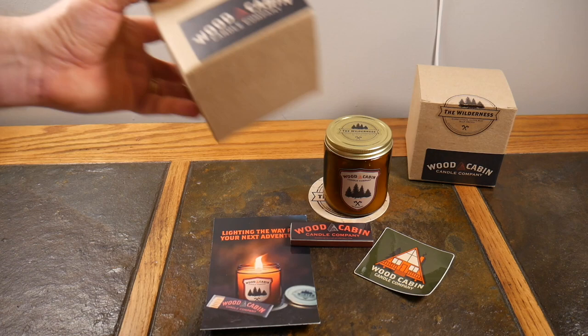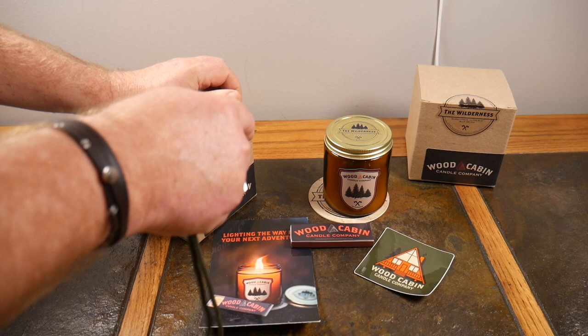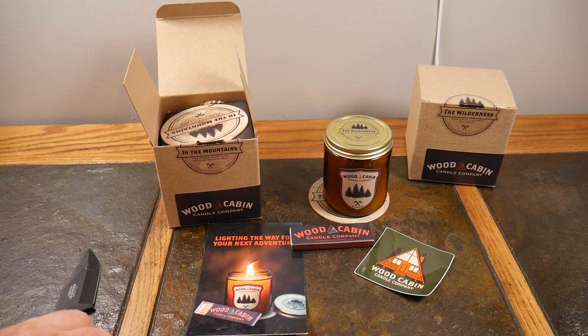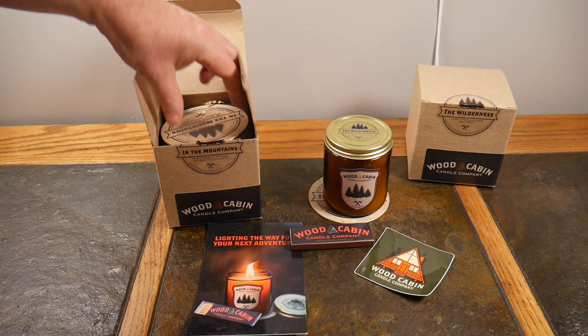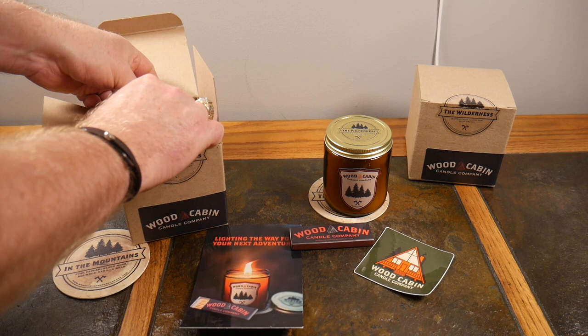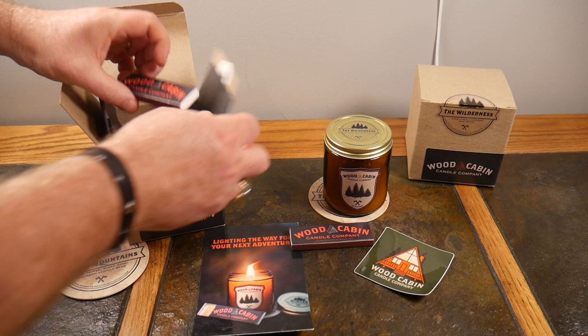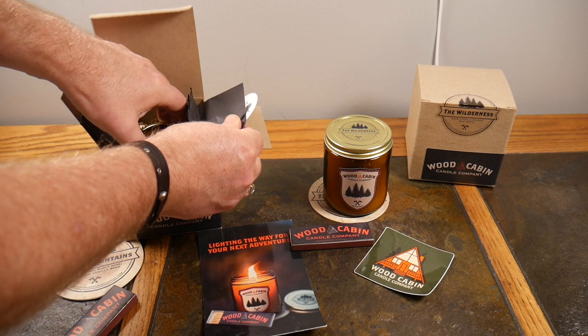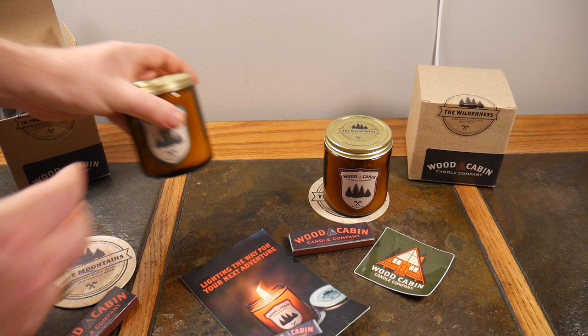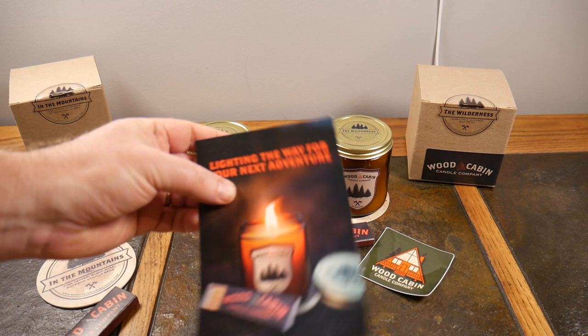The second scent is called 'In the Mountains,' so we've got the Wilderness and In the Mountains. I'm going to open this one up so you can see exactly what you're going to get. This makes a great gift or it's great for yourself. You get the coaster, it's all nice and wrapped, there's a sticker with a little log cabin on it, a box of matches, and the candle presented all nice and neat.